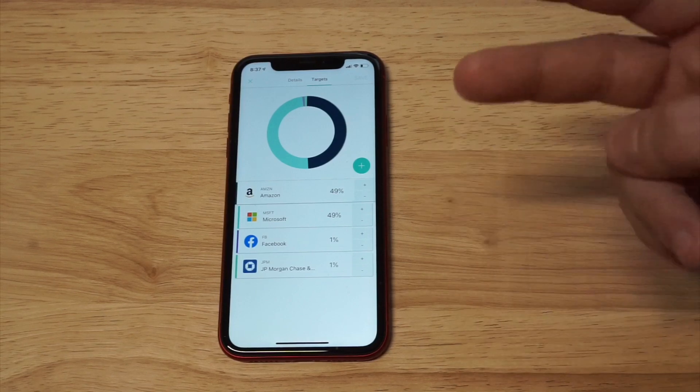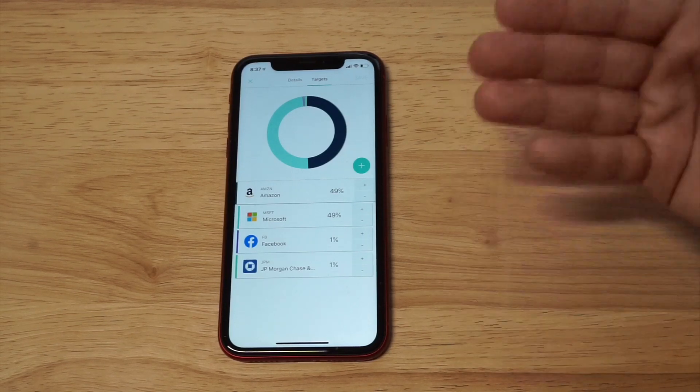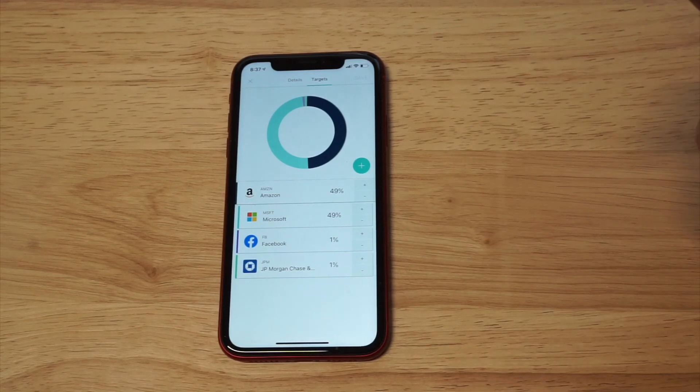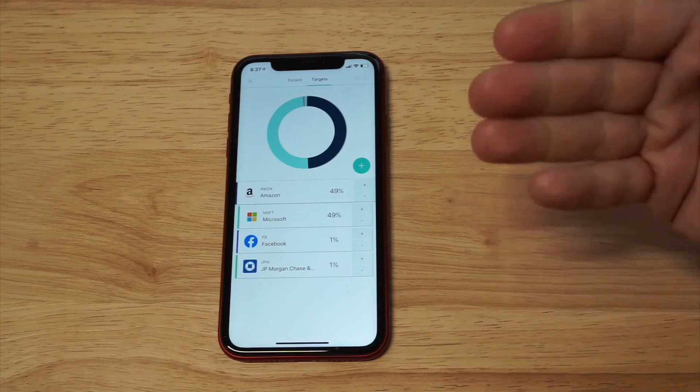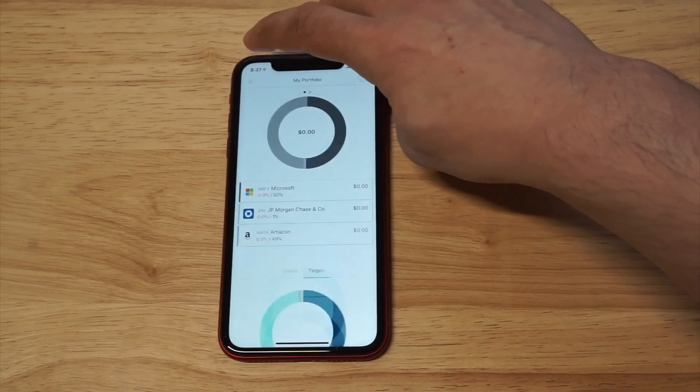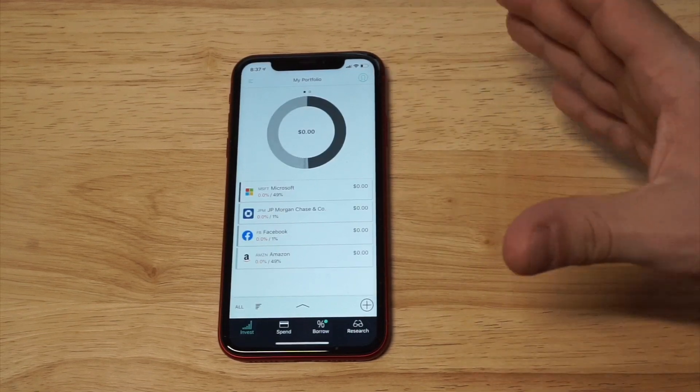The cool thing is that you can create as many pies as you want. So if you had $2,000 and wanted to do two pies with 10 different stocks in each, you could do that. You could have like a technology pie or a banking pie — a couple of different pies focused on different sectors.